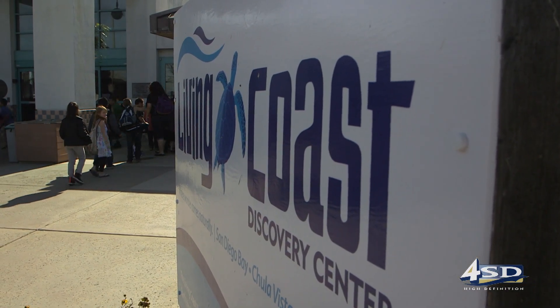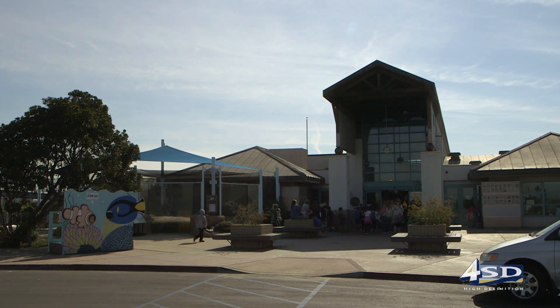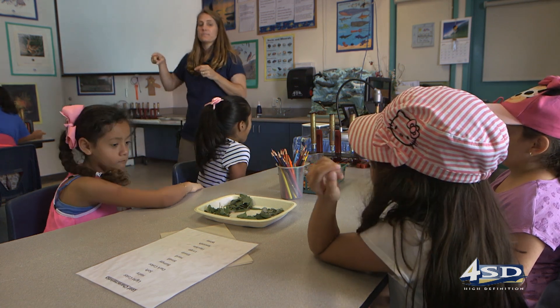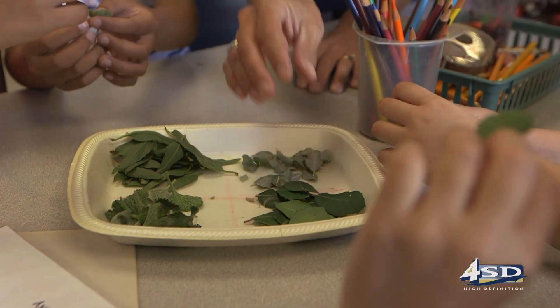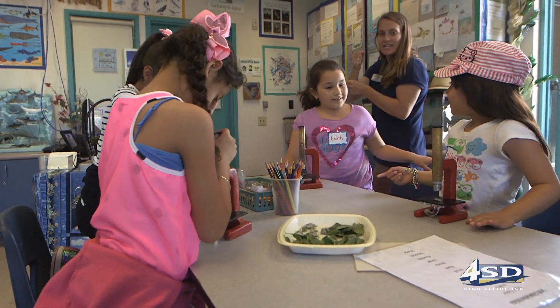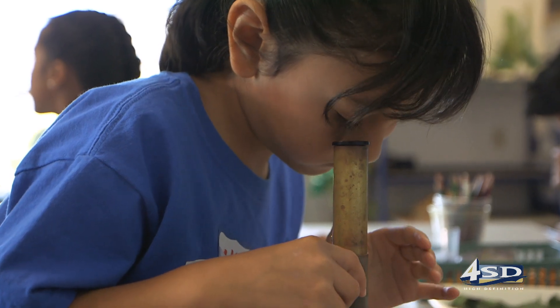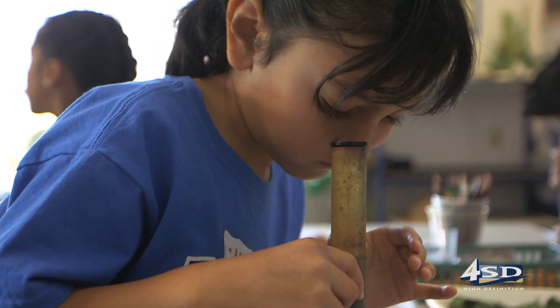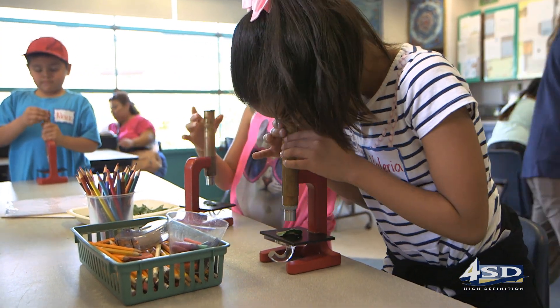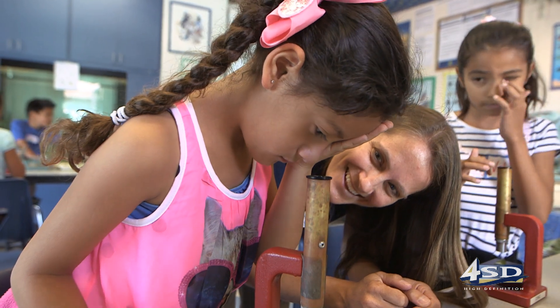First to arrive today are second graders from Lillian J. Rice Elementary, who will start the day off as budding botanists learning about plant adaptations. They're also using microscopes for the first time, which is really exciting — getting to learn how to focus and realizing that when you look in a microscope you're actually seeing it larger than what it was before. They feel like real scientists.